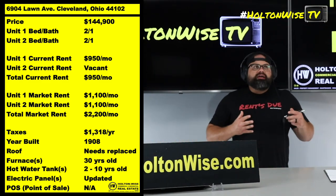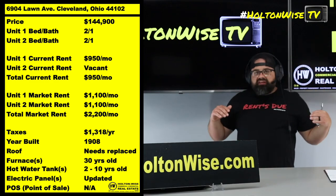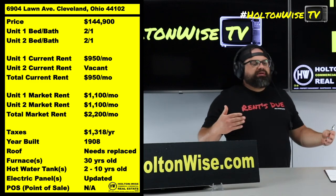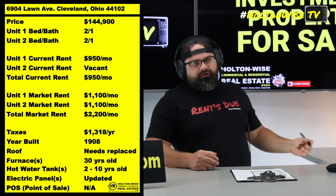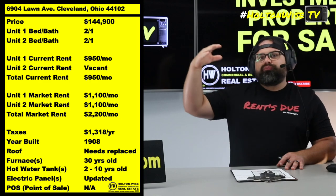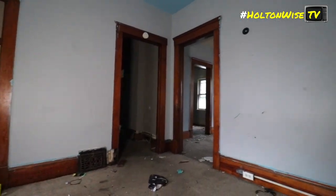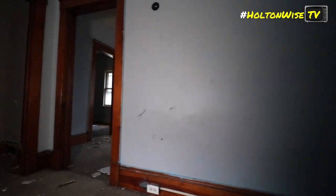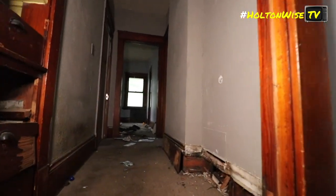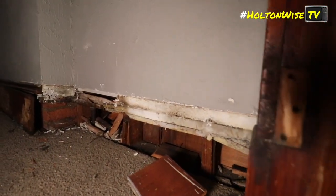Holton Wise is managing something like close to $100 million in our management portfolio. Not every single property is going to need to be renovated the same. What you're going to see here is going to work for a Gordon Square higher-end tenant base. These are not necessarily the types of renovations and products you're going to want to put in your Section 8 units.